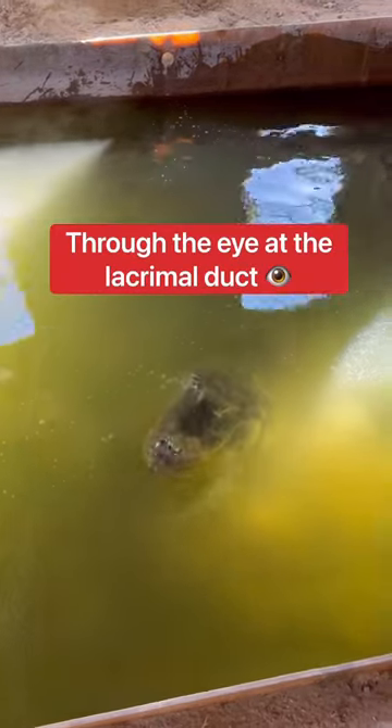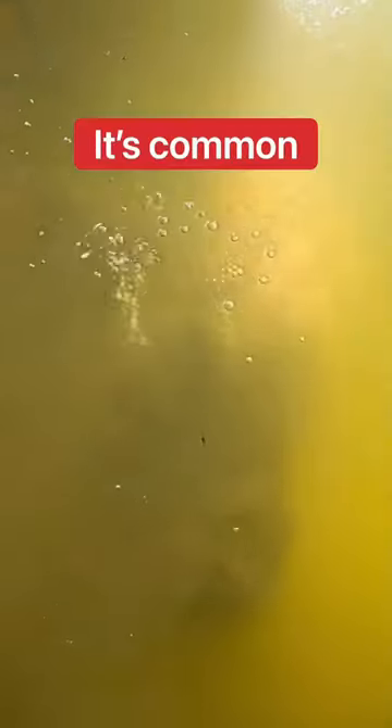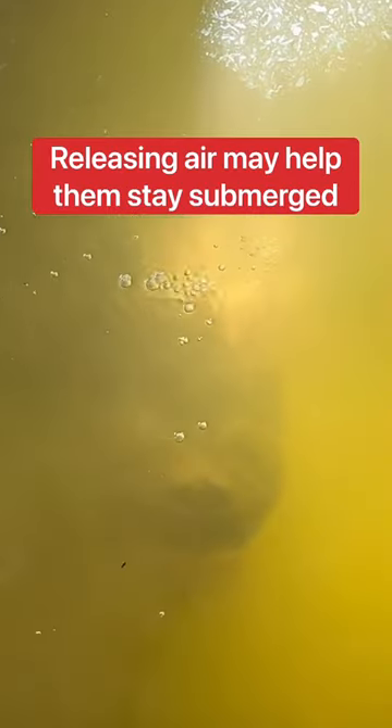The bubbles are air escaping from Saunee's sinuses through the eyes at the lacrimal duct. It's very common and releasing air may help the alligator stay submerged.